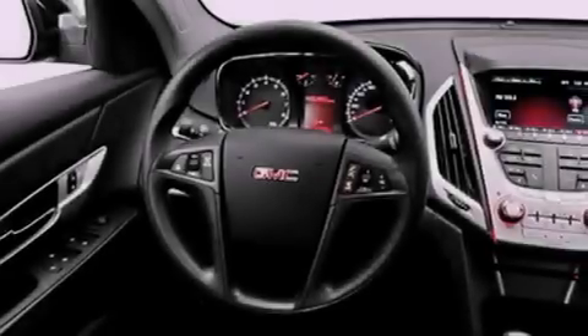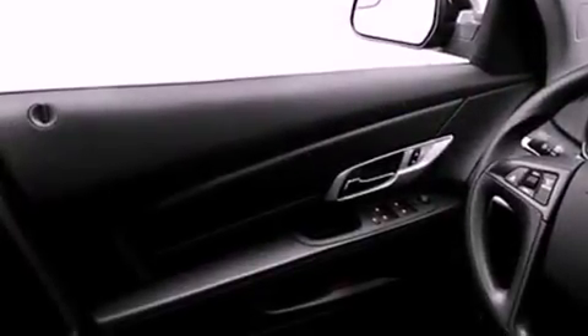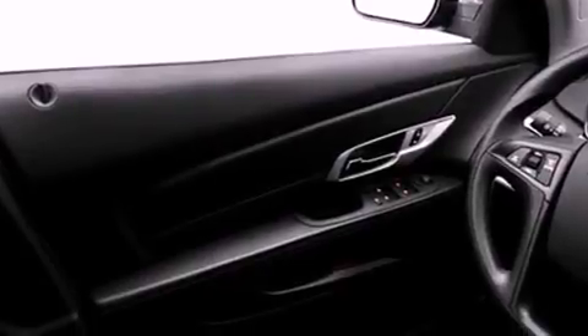Features include commercial-free satellite radio, a low tire pressure indicator, cruise control, a security system, fog lamps, and privacy glass.